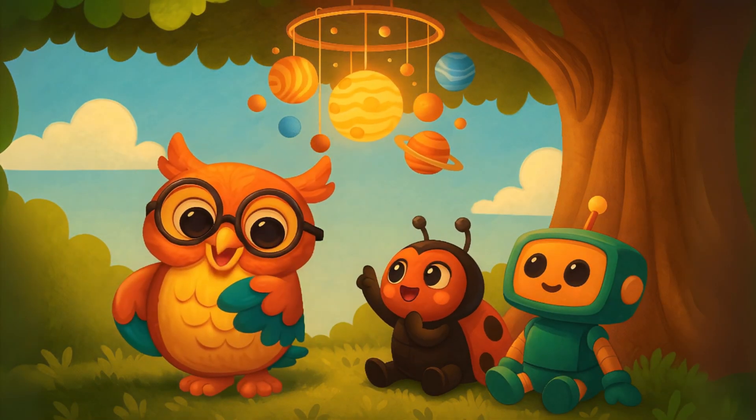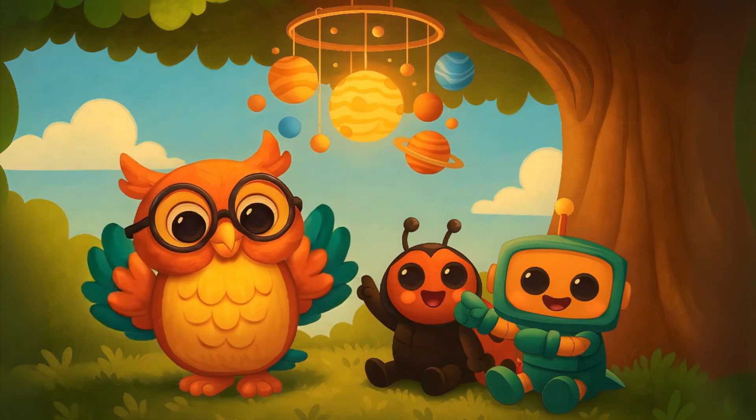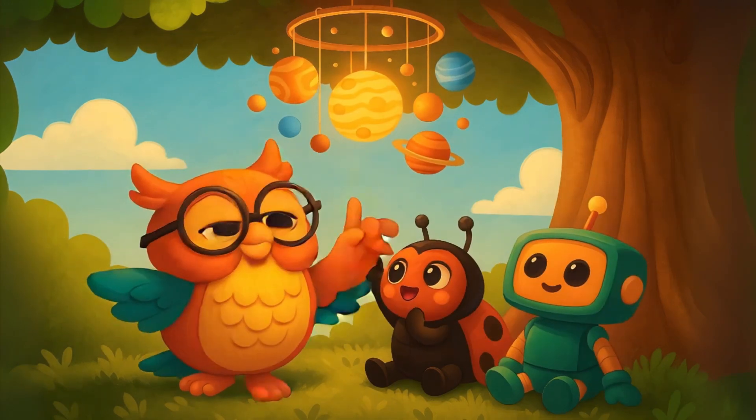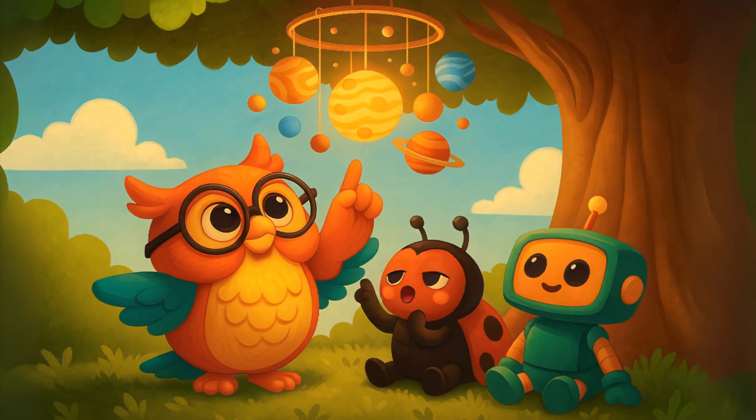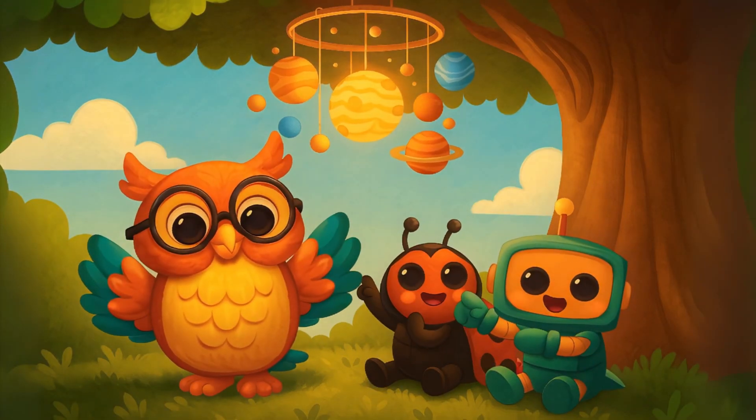Today we learned about the Sun and the 8 planets in our solar system. From tiny Mercury to giant Jupiter, space is full of wonders. Keep asking questions, keep exploring, and remember — if you're curious, you're already learning.